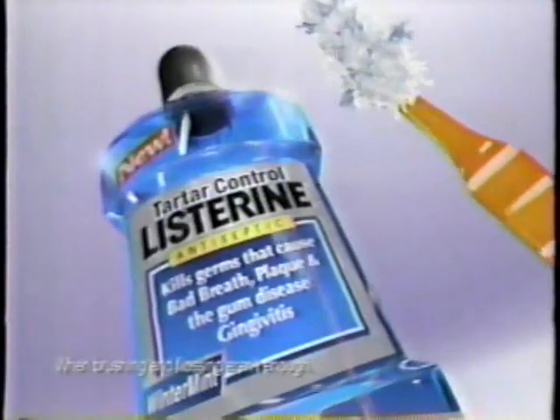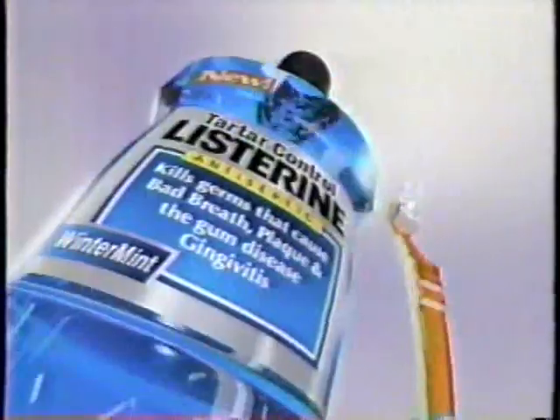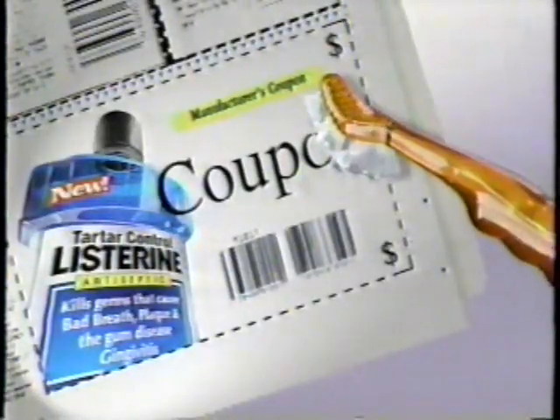Biting tartar. New Tartar Control Listerine. It has the same germ-killing power as regular Listerine, plus helps fight tartar buildup — better than brushing alone. If you're gonna fight tartar, make it an unfair fight. New Tartar Control Listerine: when brushing starts, Listerine finishes. Look for a money-saving coupon in this Sunday's paper.